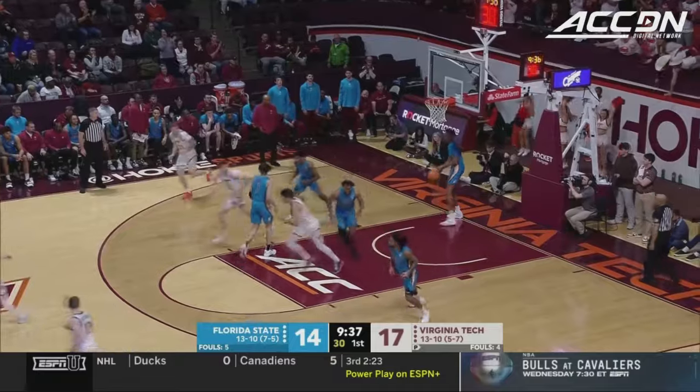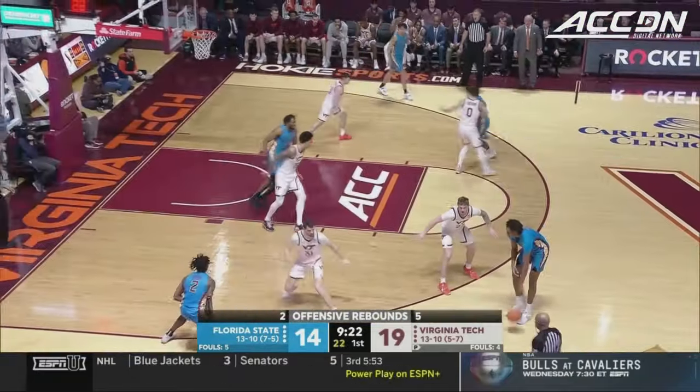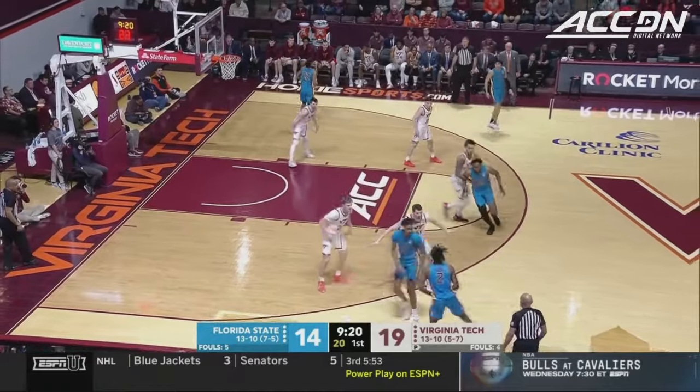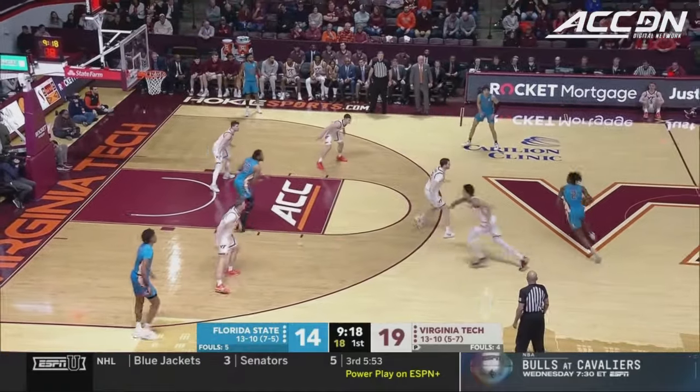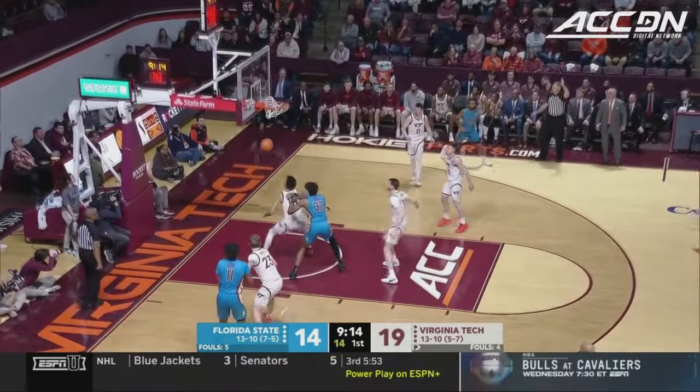Shut down underneath, this Barron with a second effort is able to convert around Miller. For times at Northwestern I saw him at the five, battling with guys like Hunter Dickinson and Kofi Coburn. God bless him for being able to play more of a 3-4 role here.